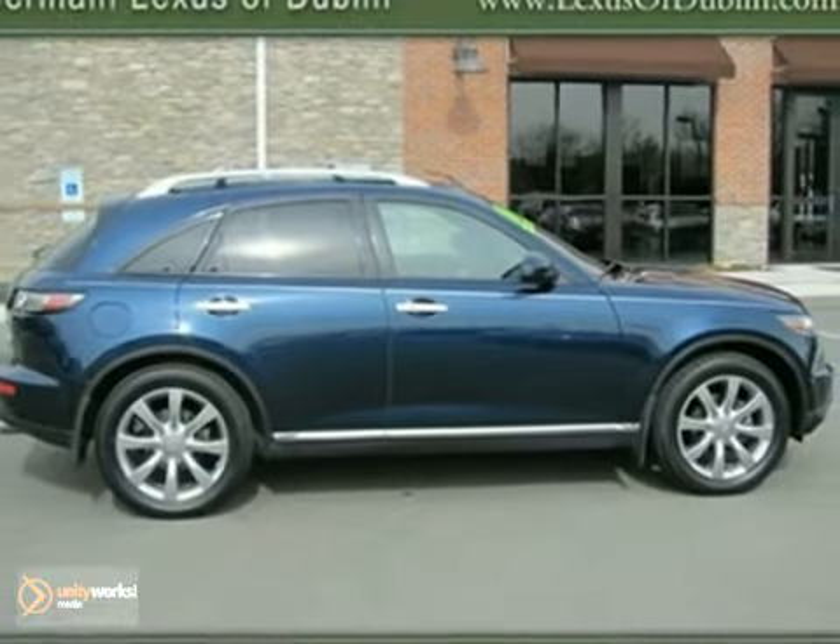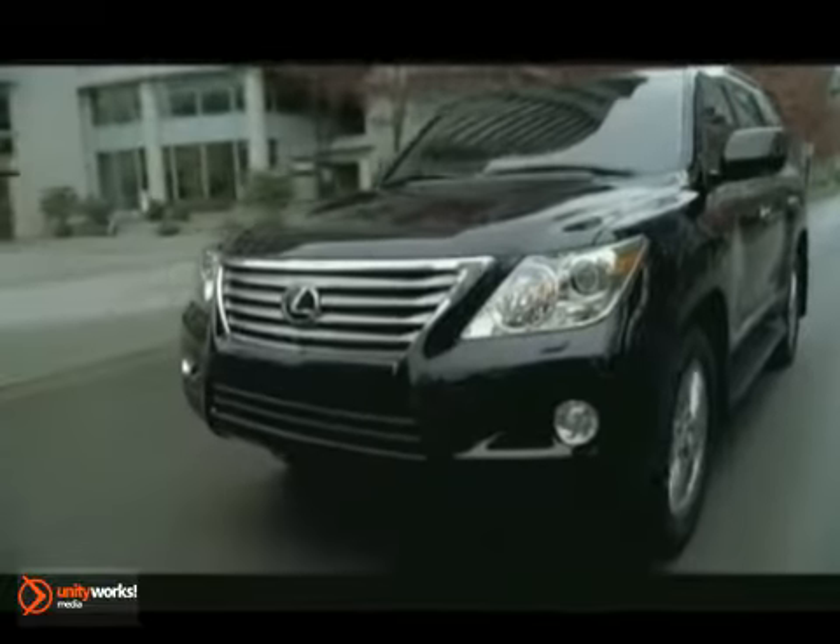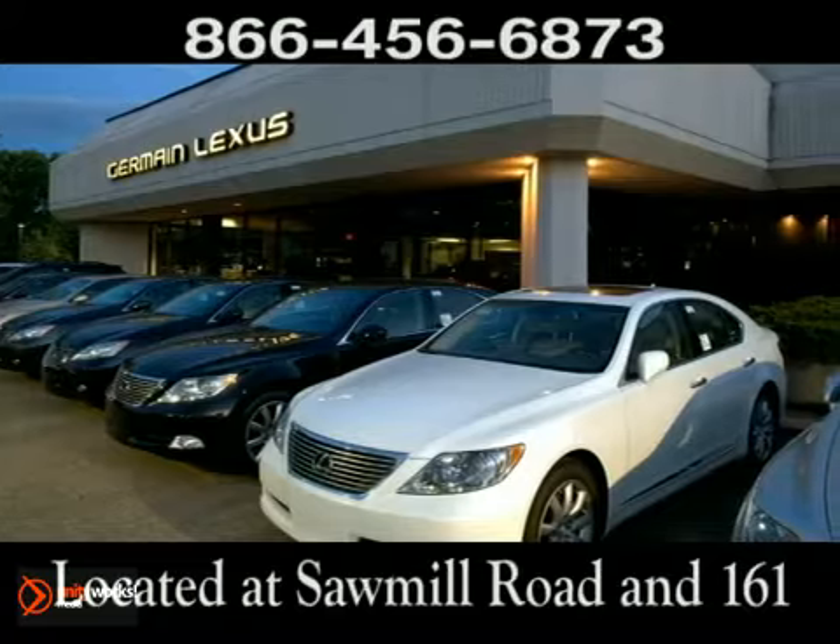Come take a look. Come experience luxury the Jermaine Way at Lexus of Dublin, conveniently located at Sawmill Road and 161.